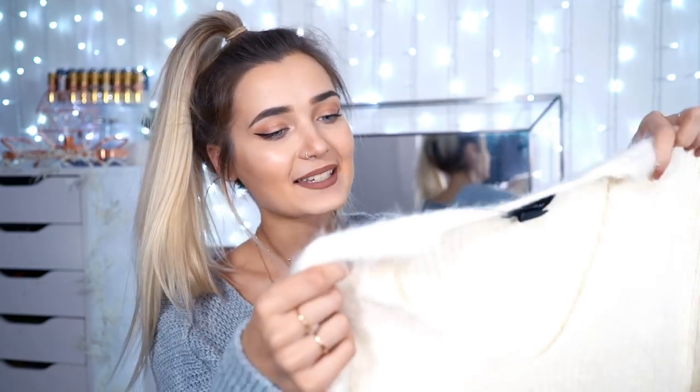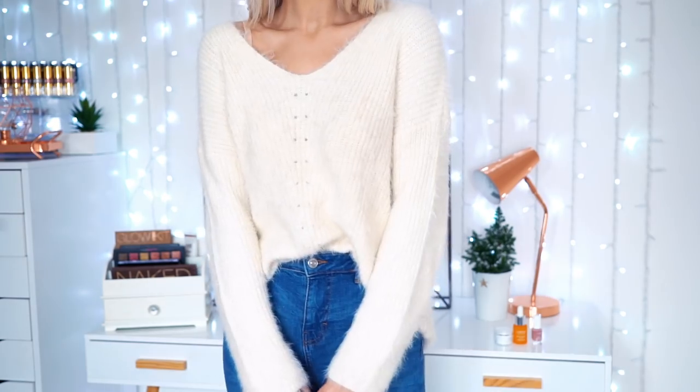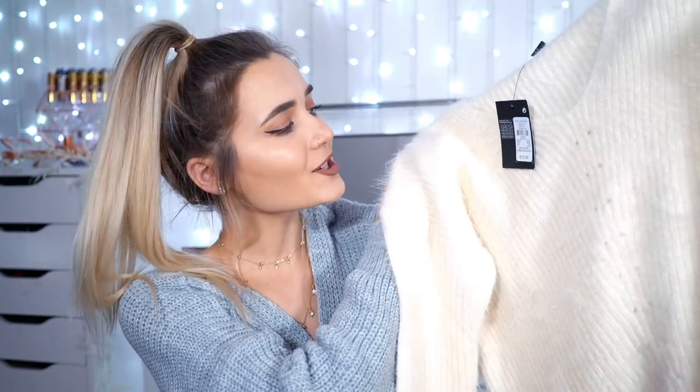The next thing I got is a cozy little jumper because I've been loving knit jumpers. I picked up this one which is a really nice v-neck kind of jumper. It's very fuzzy and it's white because I love light-colored knit jumpers — I have a weakness for those. This was only £10, which is actually so good, and it's quite oversized as well. I got a slightly larger size so I can tuck it into my jeans.